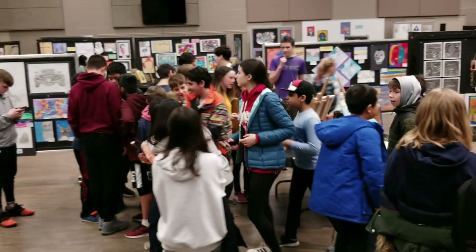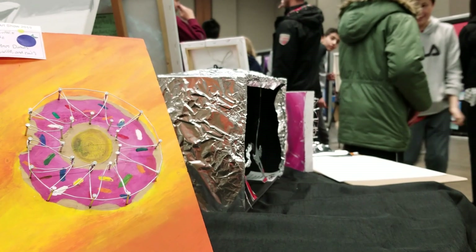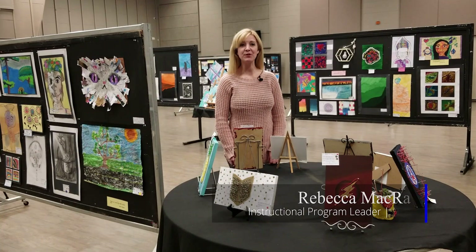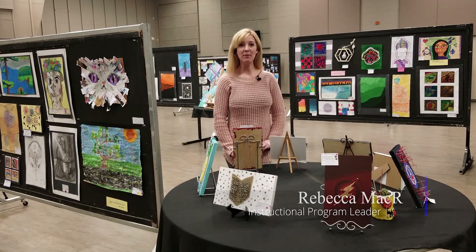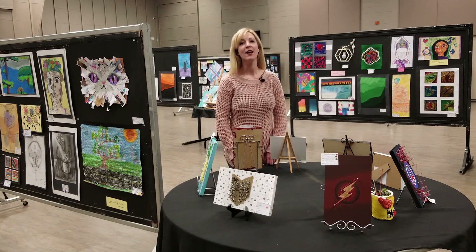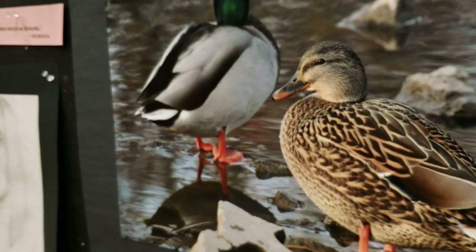This is our 16th annual elementary art show here at New Street. We have artwork in all kinds of different medias from students from kindergarten to grade 8. We've had students coming in and touring the art gallery, as well as families who have come by to support their students and see their own child's artwork displayed here.